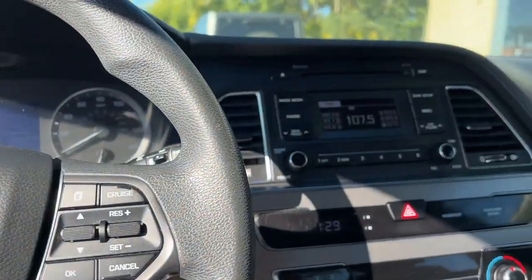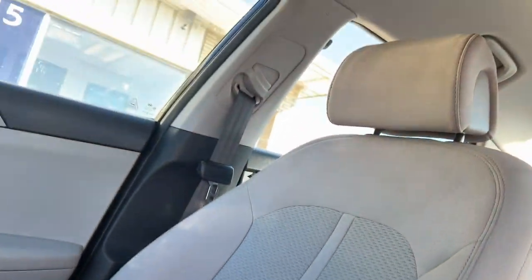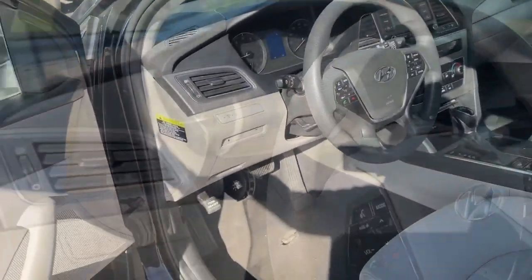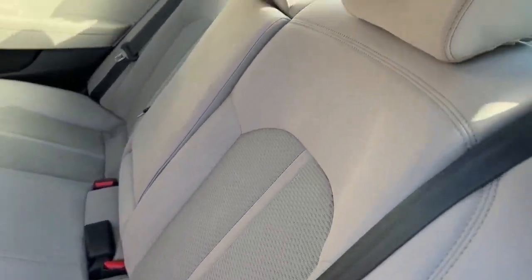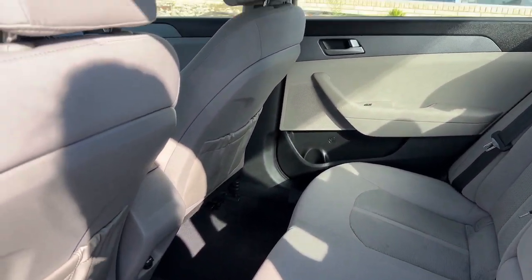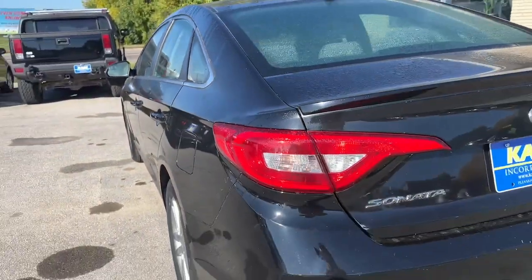The following are some of this vehicle's highlighted options: keyless entry, satellite radio, heated mirrors, Bluetooth connection, tire pressure monitoring system, steering wheel audio controls, aluminum wheels, stability control, traction control, and pass-through rear seat.